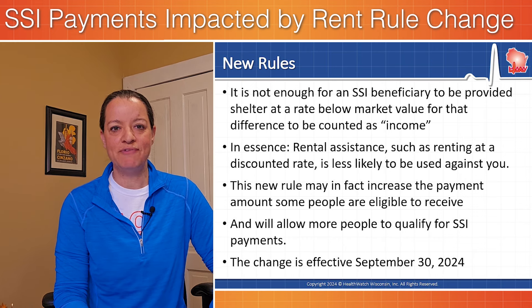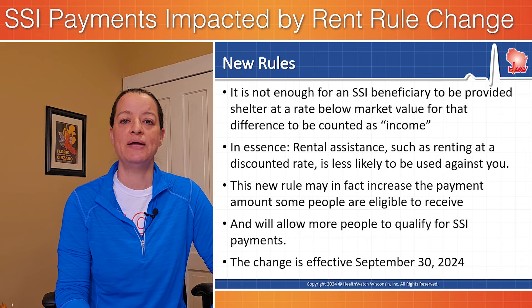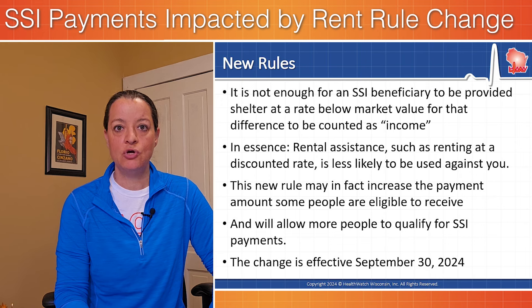This new rule may in fact increase the payment amount some people are eligible to receive. It also might make more people eligible for SSI in the first place. The change is effective September 30th, 2024.